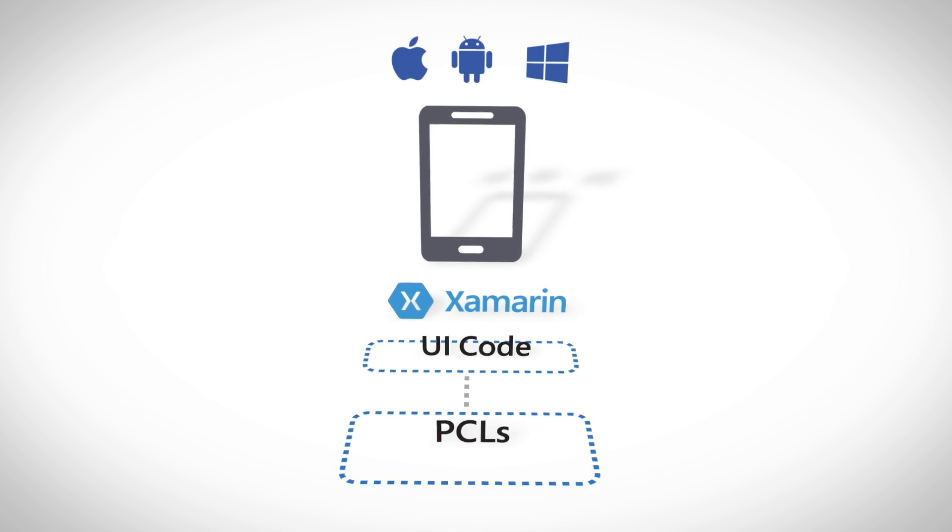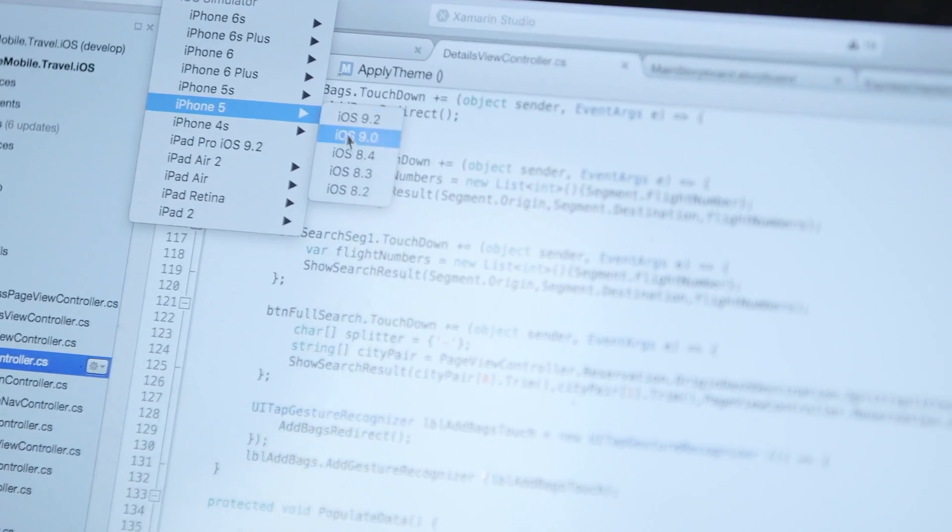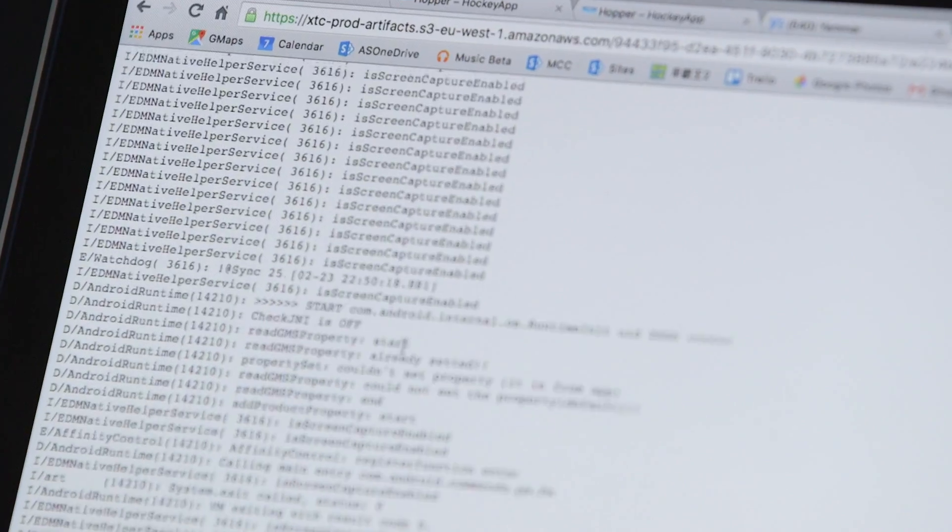Xamarin uses the portable class library, which is where we put all our business logic and service calls. We were able to share almost 80% of the code.